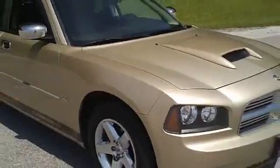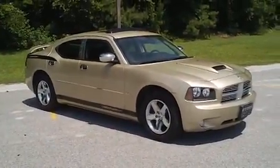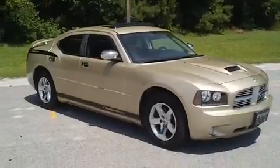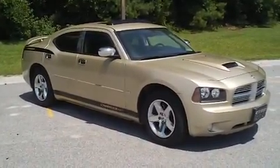So if you have an interest in this really sharp, tough-looking 2010 Dodge Charger, I encourage you to contact any of the professional sales staff. The number to call is 843-669-1881.